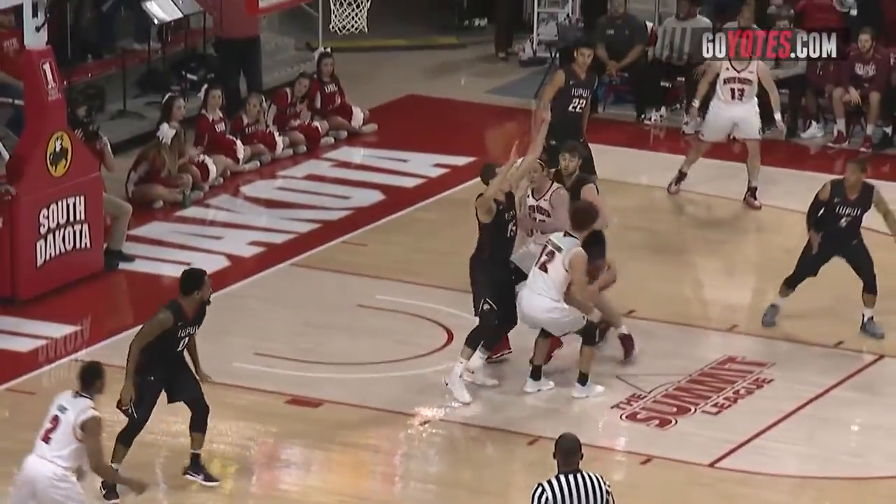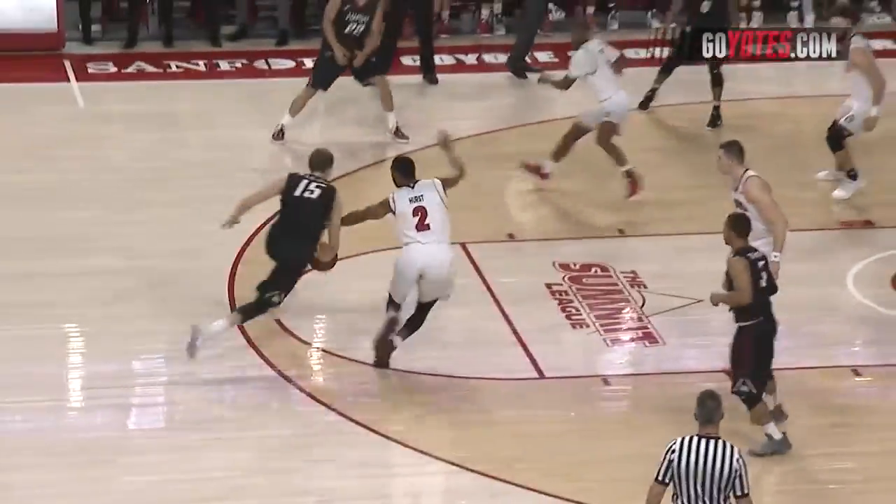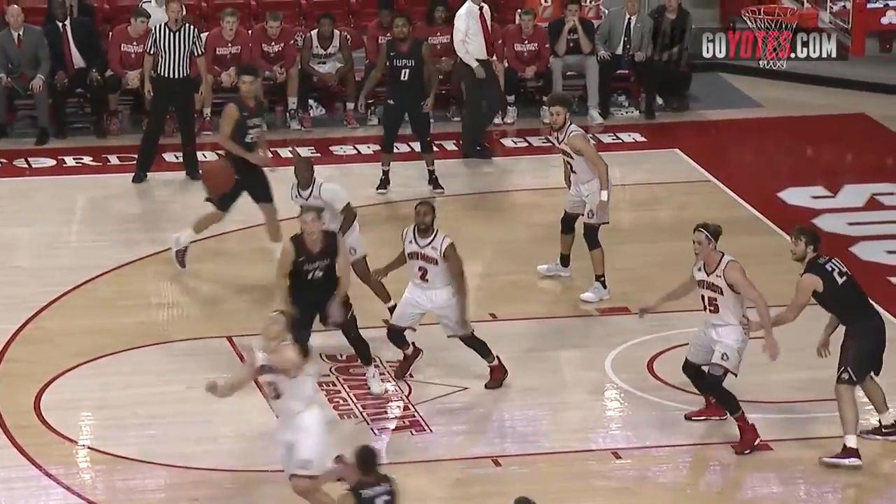Here's Simpson to Trey Burch-Manning. Spin move in the lane. The shot up good. Thomas will kick it to O'Leary in the lane. Pass tipped away.